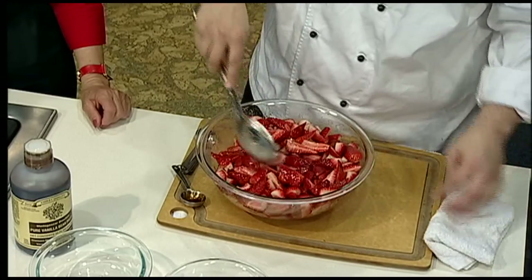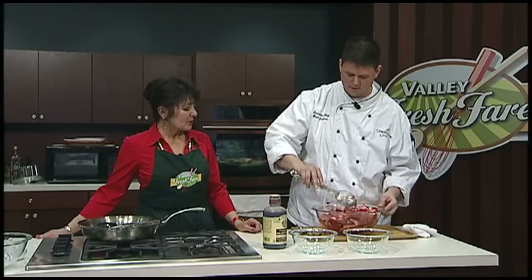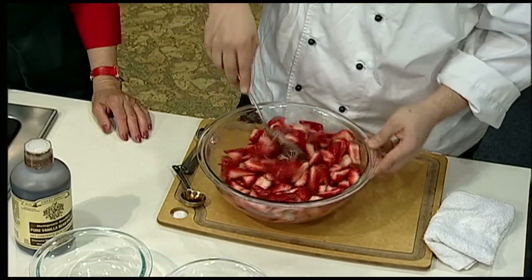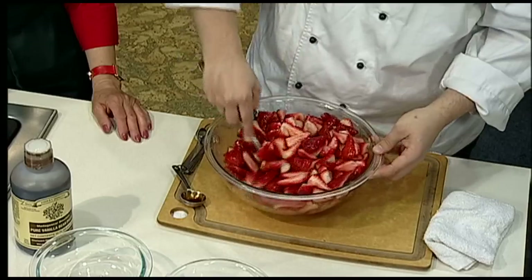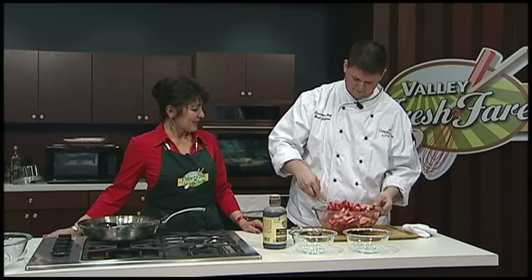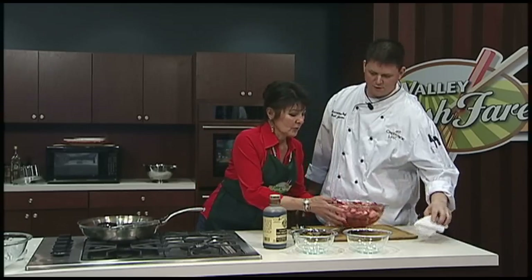I like to do it about an hour ahead because I like the strawberries to still have some texture and be a little firm, but some people might like it softer — it's really up to them. I like just a little crunch on my strawberries rather than too juicy. It starts to taste like jam then. So that's it on that — we would just put that in the refrigerator and wait until we're ready to use it.